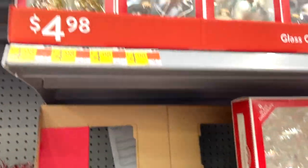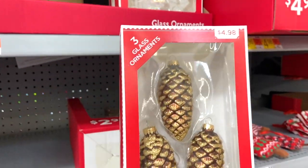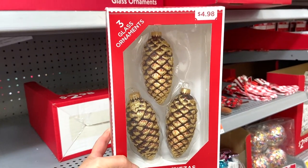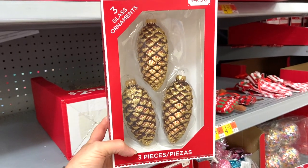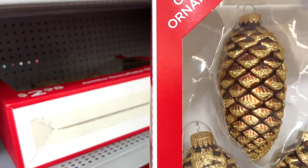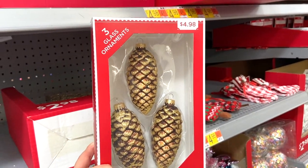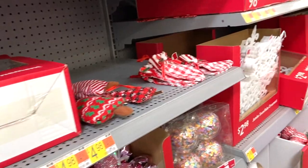These ornaments were really pretty and very reminiscent of some that Hobby Lobby has. The main difference is the ones at Hobby Lobby are a little bit bigger. They're pretty close in color to Hobby Lobby, and for under $5 I thought this was a really good deal.